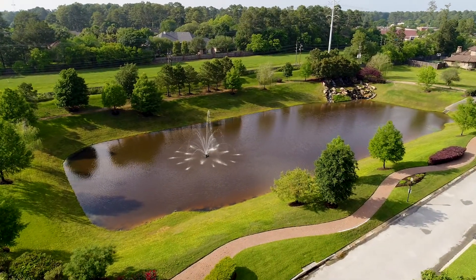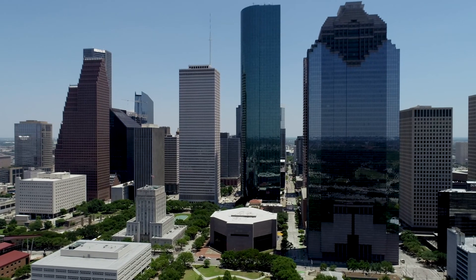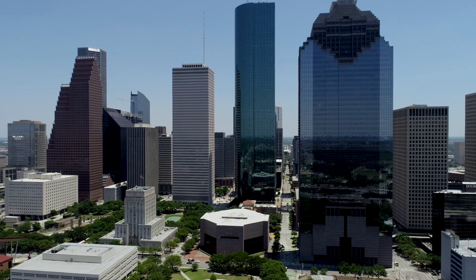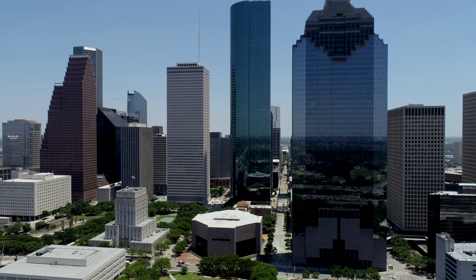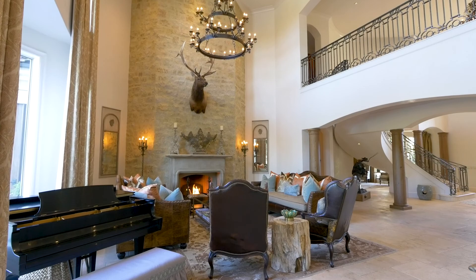The star-studded luxury gated community of Hidden Falls is found just minutes from the cultural and financial centre of Houston, in the town of Cypress, and it is here we discover this extraordinary lifestyle opportunity.